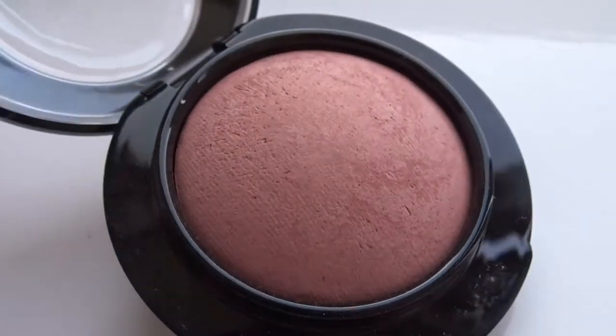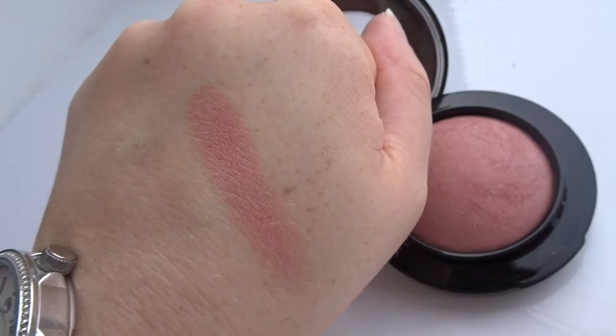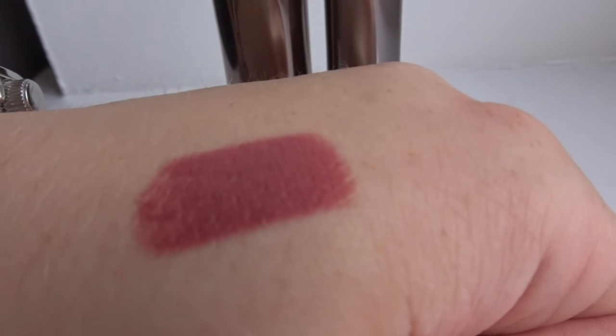I also got a MAC blush — it's a minimalized blush in the color Sweet Enough. It's a peachy pink, more of a pinky nude with a hint of peach. It comes out a little darker than I'm used to so I have to be more careful applying it, but I wore it quite a bit on holiday. The final beauty item is a lipstick from Urban Decay — a cream finish in the color Ravenswood, which is your typical nude-y mauve-y color. It's what I'm wearing today.